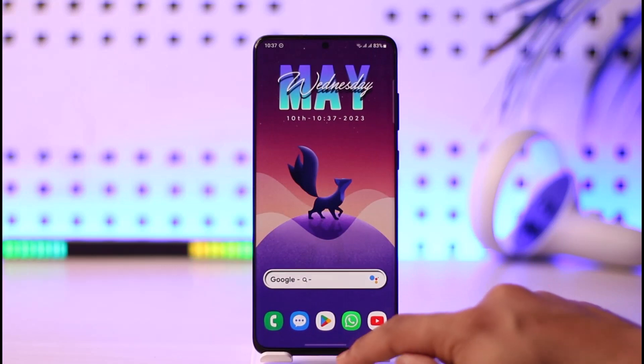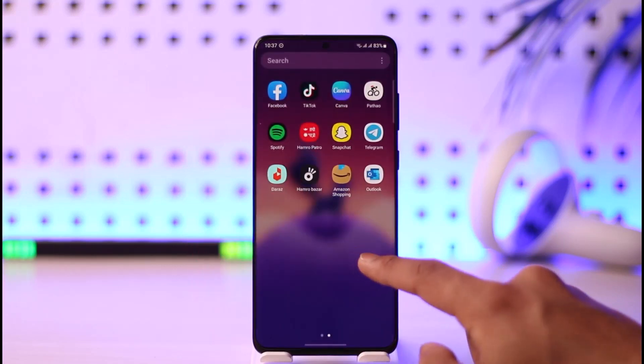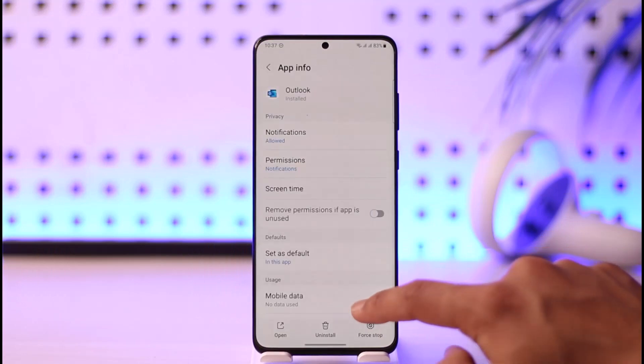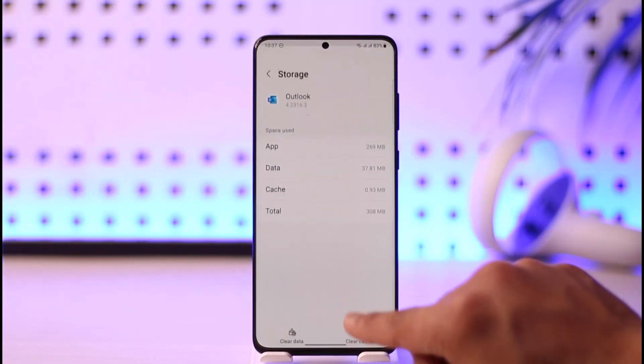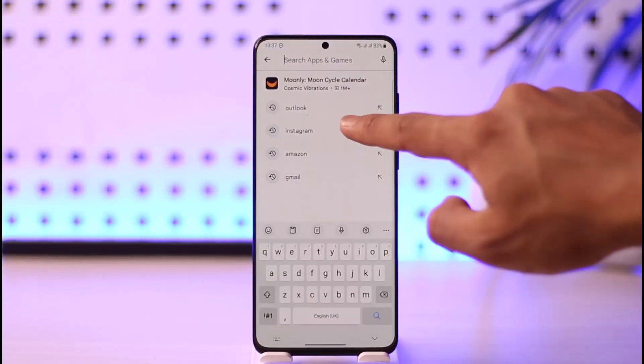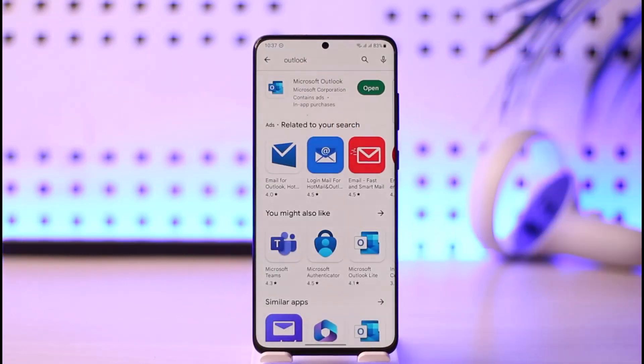If that doesn't help, there are a couple of things you can do. First, long press the Outlook app icon, tap the 'i' button, scroll down, go to the option called Storage, clear the cache, and if possible also clear the data. Once you've done that, open up your Play Store or App Store and search for Outlook.